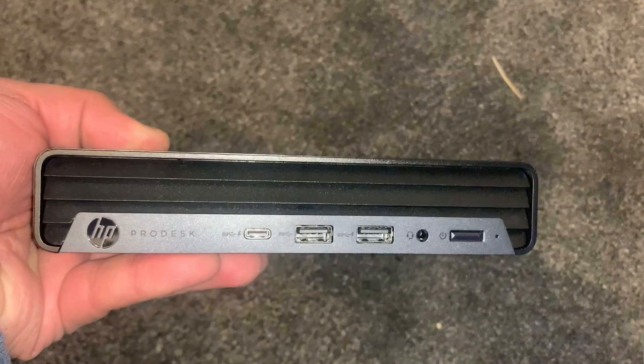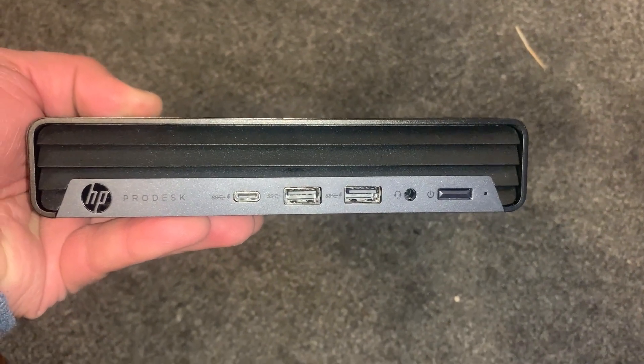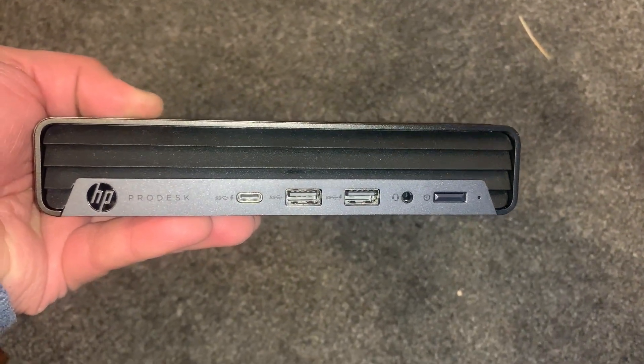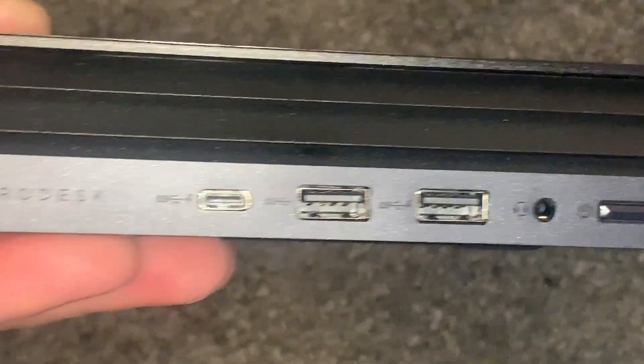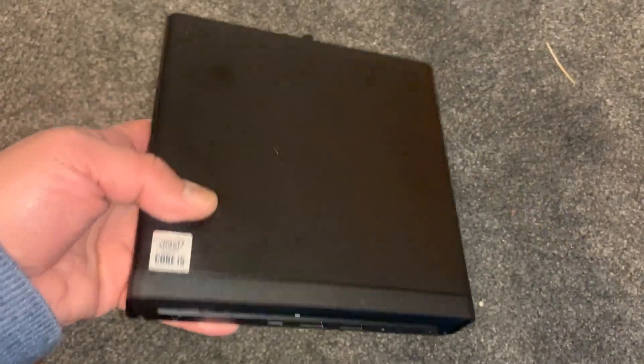At the front of the mini desktop there's one micro USB Type-C port, two USB ports, one headphone slash PC speakers port, and the power button. You can take this on holiday or if you're traveling.